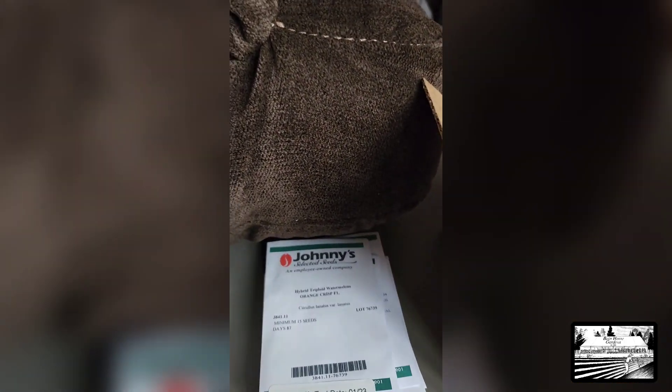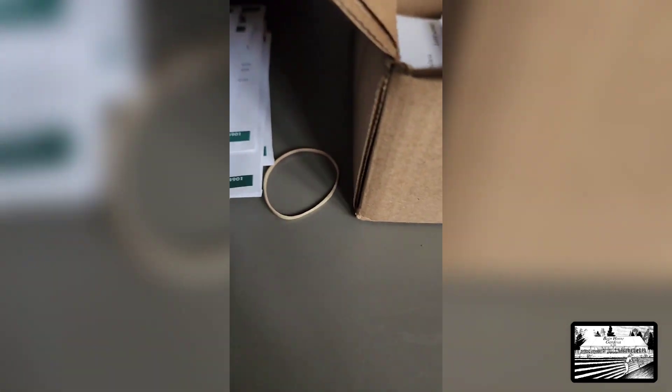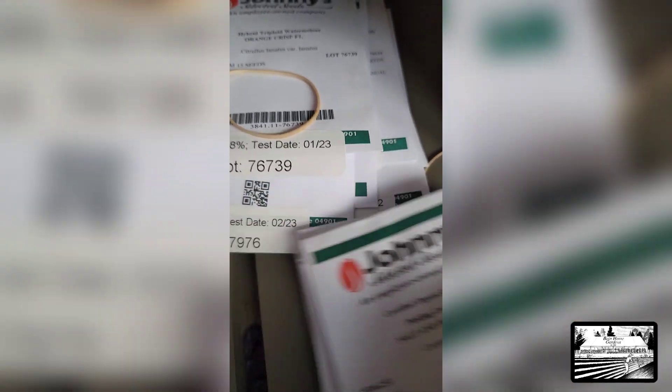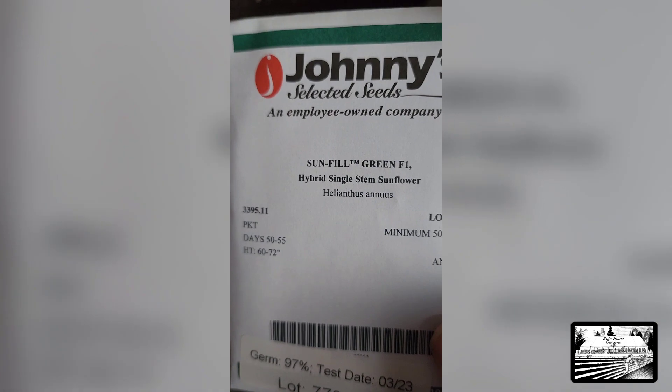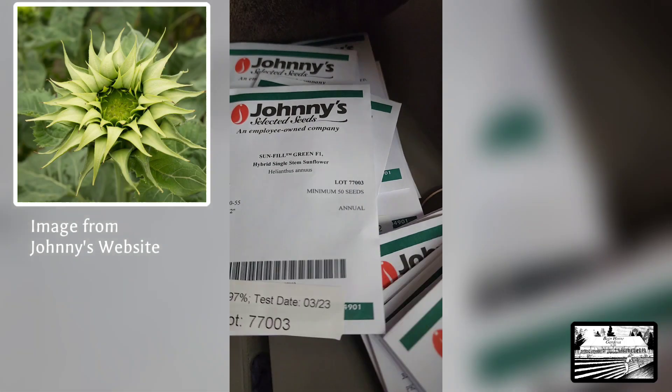I believe these are some of the ones we may have caught on sale. I'm not exactly sure how they separate these, but yes — Salt and Pepper Pickling Cucumber, 90%. And a sunflower — Green Sunfeel. That is a beautiful sunflower.